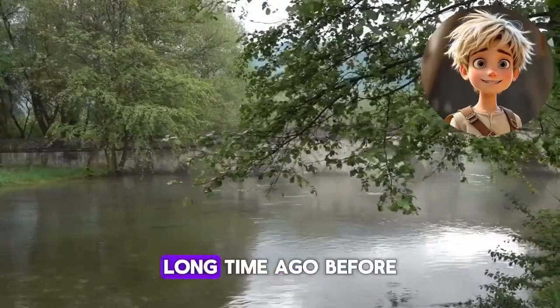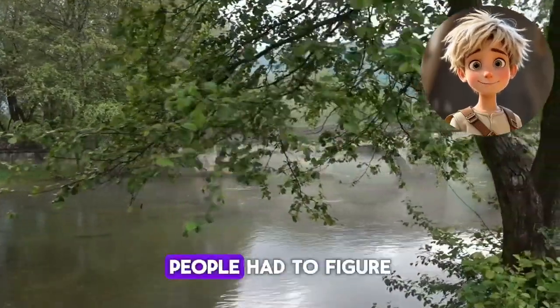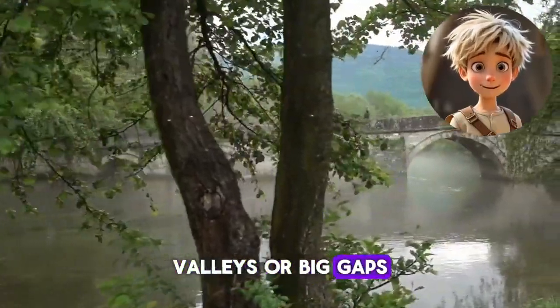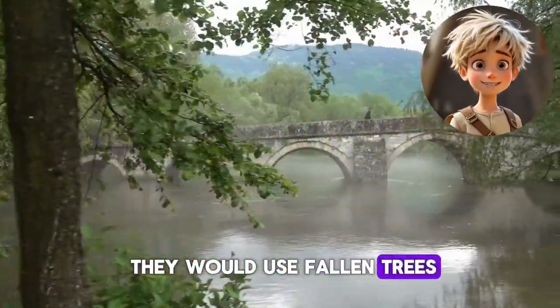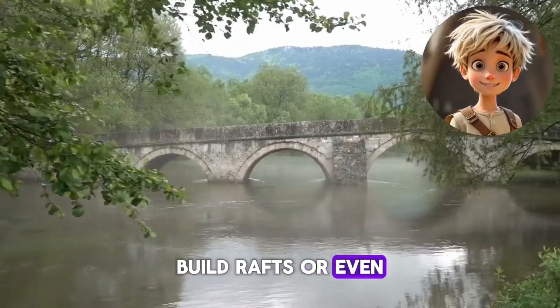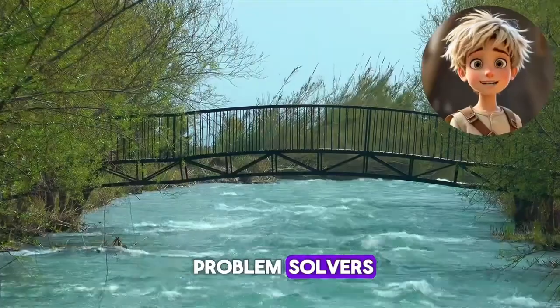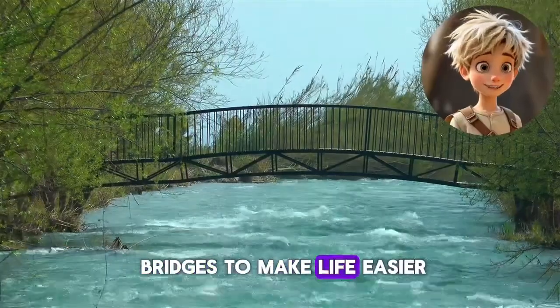A long, long time ago, before bridges were invented, people had to figure out how to cross rivers, valleys, or big gaps. They would use fallen trees, build rafts, or even swim across. It wasn't easy or safe, but humans are problem solvers, so they started building bridges to make life easier.